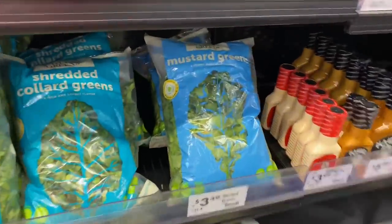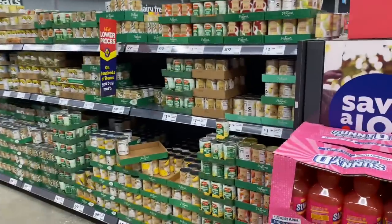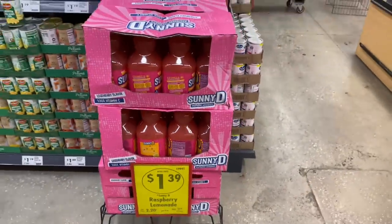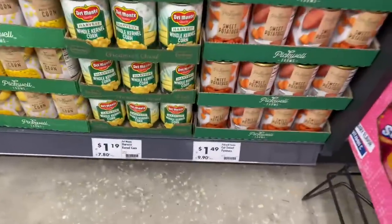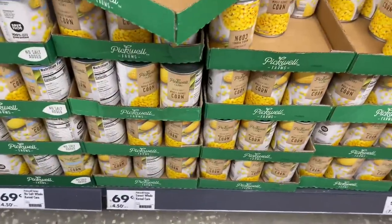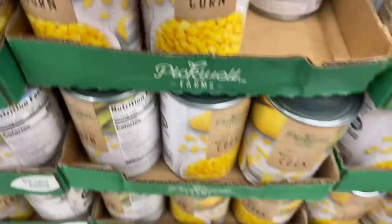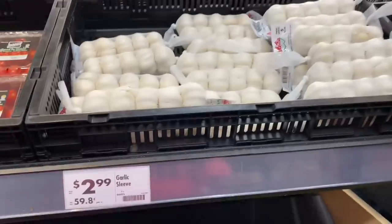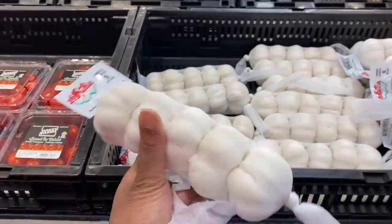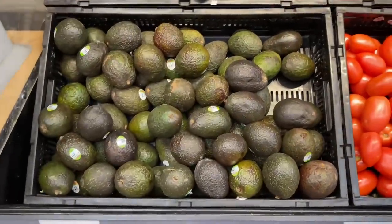Oh they got mustard greens, though they look a little raggedy. They have canned goods over here — oh look at this Sunny D raspberry lemonade, I wonder how that tastes. Canned goods are $1.49, $1.19 for corn, and $0.69 for corn — I'm gonna get two cans. They got a garlic sleeve for $3, that's not bad. They got tomatoes for $2 and avocados for $0.99.